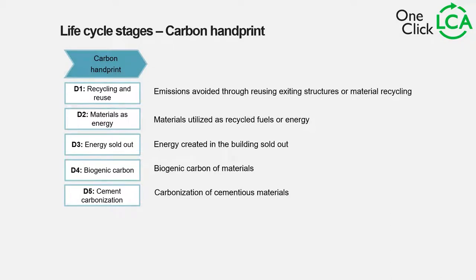Regarding the carbon handprint, the D section covers D1 to D5. The different benefits from the construction project can be classified as: recycling and reuse — emissions avoided through reusing existing structures; materials as energy — when you use materials for energy purposes; energy sold out — energy created in the building; biogenic carbon; and cement carbonization — carbonization of cementitious materials.